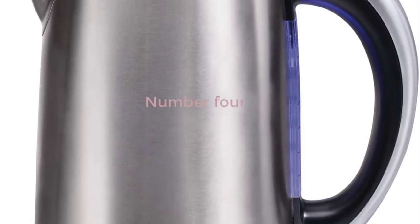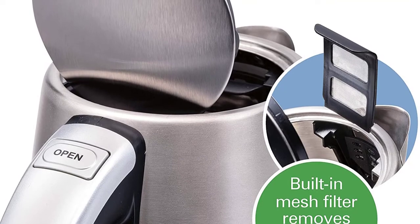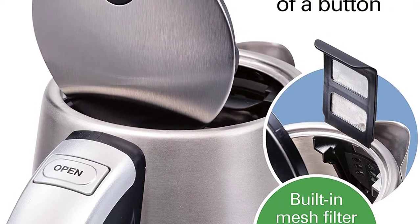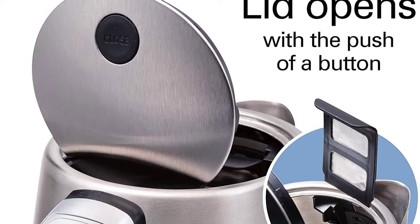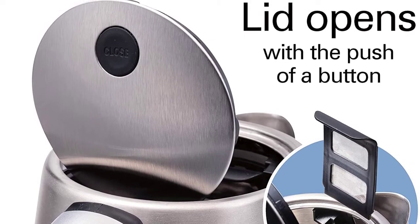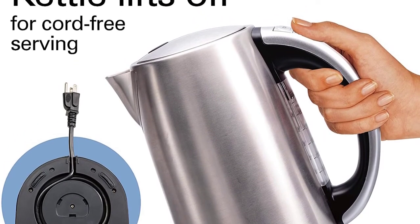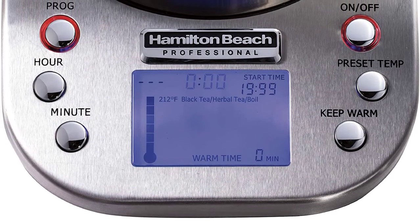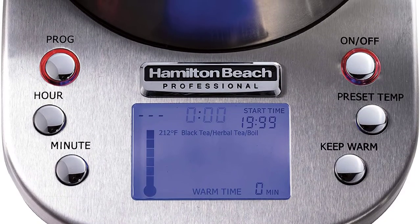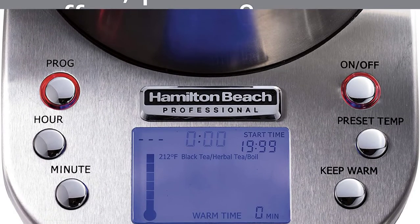Number 4: Hamilton Beach Professional Digital LCD Variable Temperature Control Electric Tea Kettle, Water Boiler and Heater, 1.7L, cordless, auto shutoff and boil dry protection, silver. An electric kettle can heat up to 1.7L of water faster than a stovetop or microwave. Six preset temperatures ranging from 160 to 212 degrees Fahrenheit are pre-programmed for various hot teas, chocolate, pour-over coffee, and other beverages. Digital controls make selecting functions straightforward, while an illuminated LCD monitor displays the current water temperature.